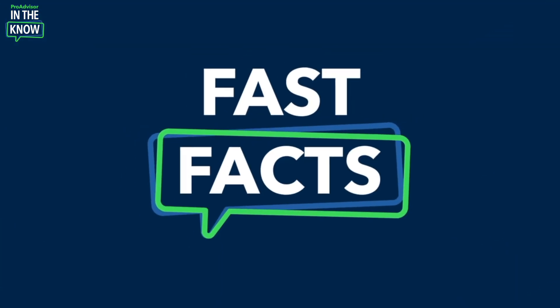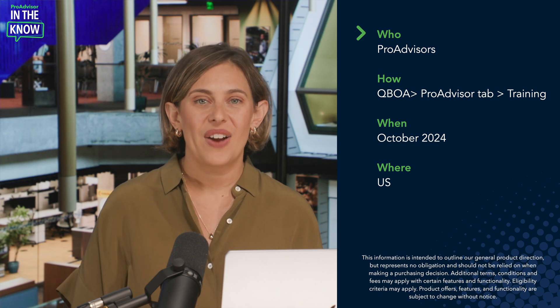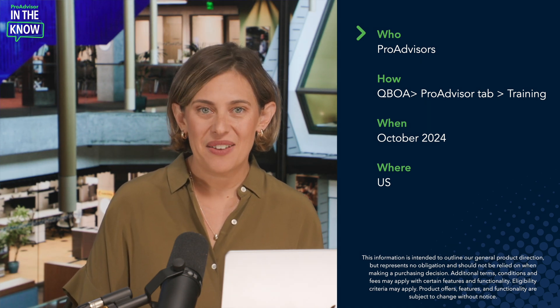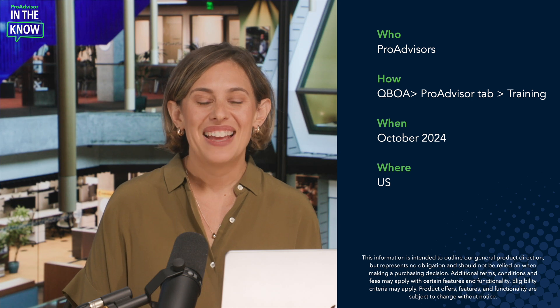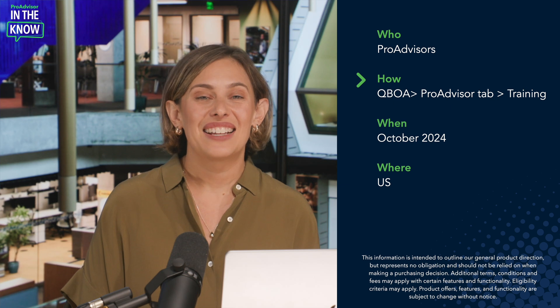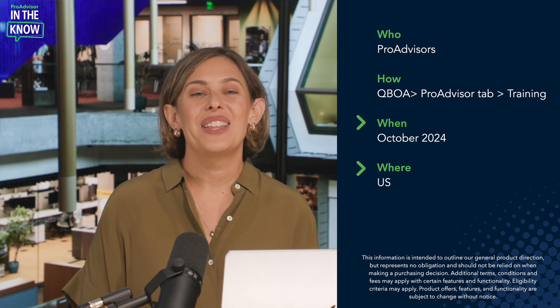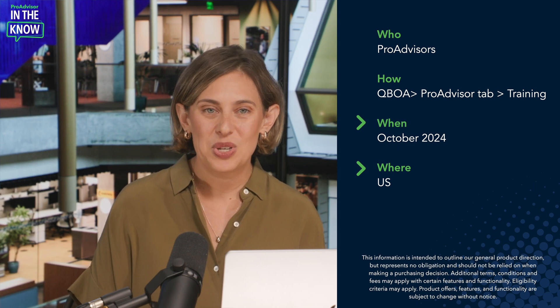And now for the fast facts. ProAdvisor Academy is available to all ProAdvisors as a complimentary benefit of the ProAdvisor program. You can access the Academy by logging in to QuickBooks Online Accountant, then clicking ProAdvisor, then Training. This update has been live in the U.S. as of October of 2024.